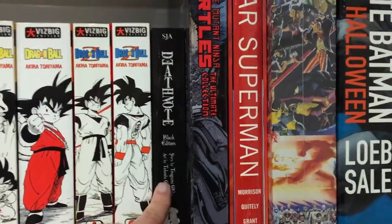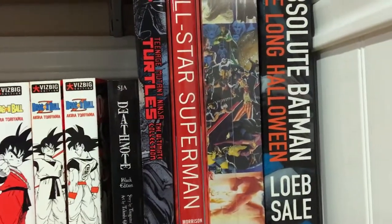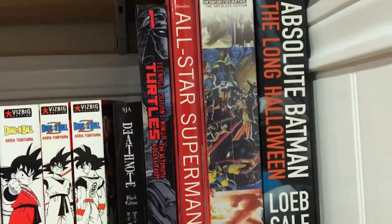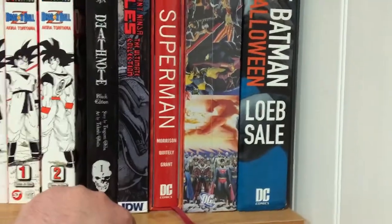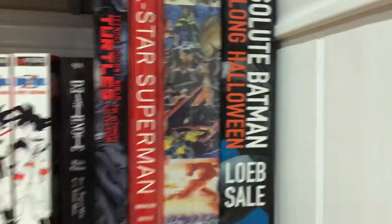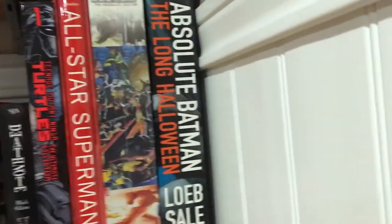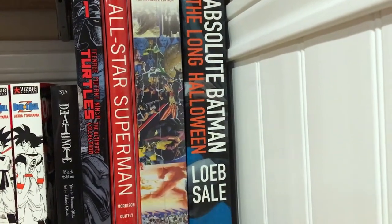Here at the end are larger items that I couldn't really fit anyplace else. The old Teenage Mutant Ninja Turtles series by Mirage has been reprinted and this is one of those editions — the Ultimate Edition put out by IDW. I have to get the rest of these volumes. And here at the end are three Absolute Editions from DC Comics: Absolute All-Star Superman, Absolute Crisis on Infinite Earths, and Absolute Batman: The Long Halloween.